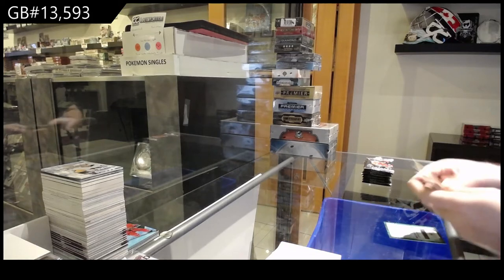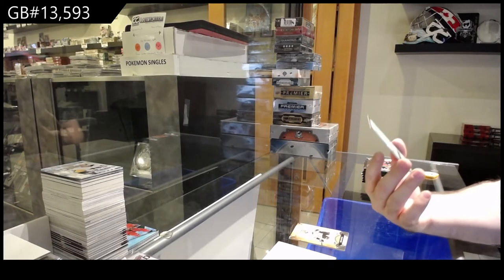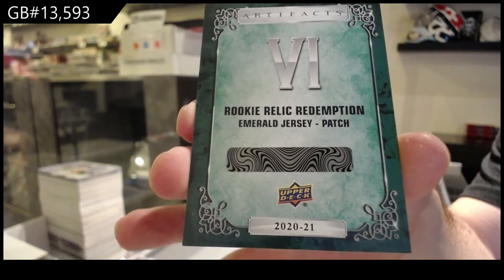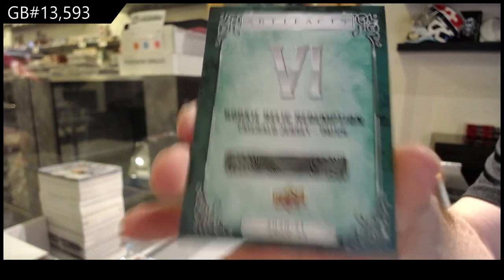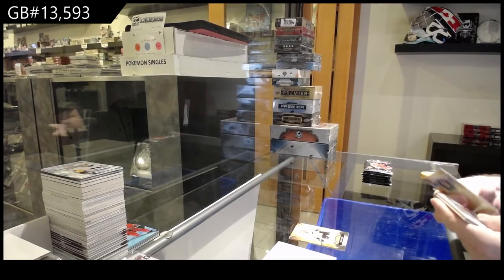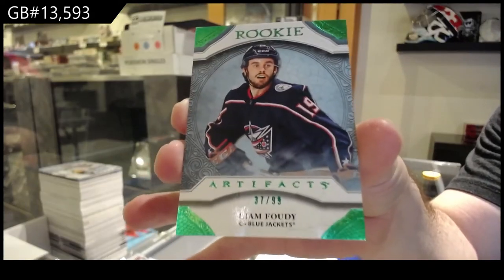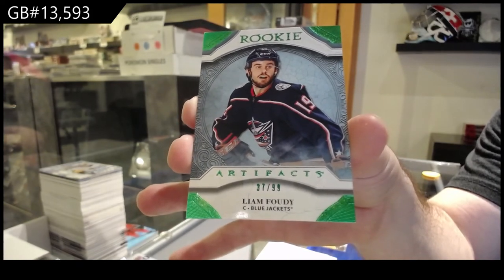We've got a very nice start — a Rookie Relic Redemption number 6, Emerald Jersey Patch, that will be randomed between everybody. A Texier Retro Rookie at $1.49 and an Emerald 99 Rookie — Liam Foodie.